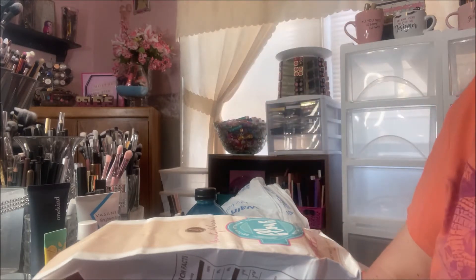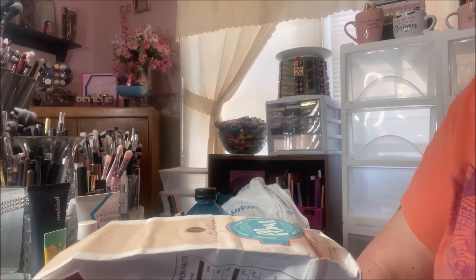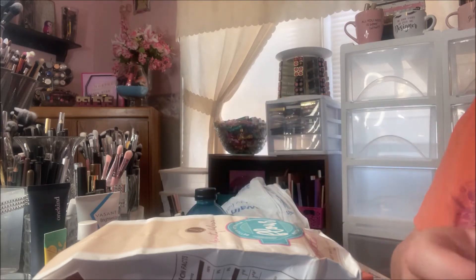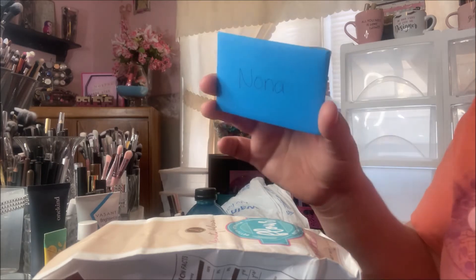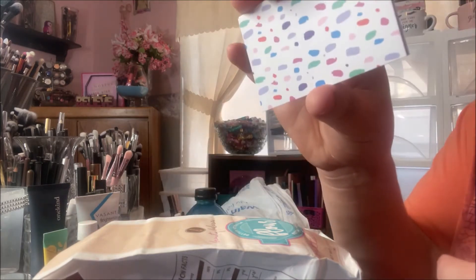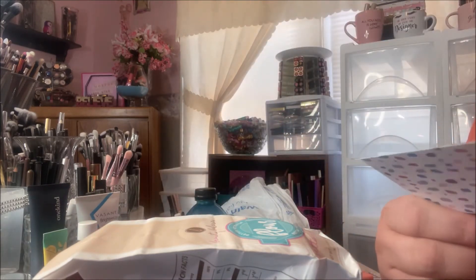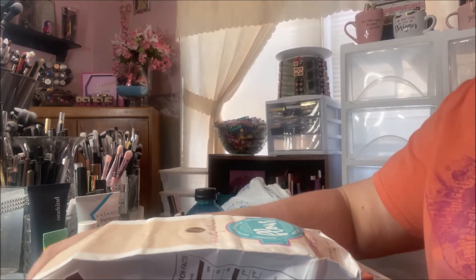Hey y'all, it's Nona and today I'm here with the Mercari haul. I picked up several things from the Beauty Bakery brand and I've really been wanting to try this brand for quite some time, so I'm excited to have these products. The seller did send me a little card — super cute — just thanking me for the support and hoping that I enjoy her products, which I thought was really sweet.